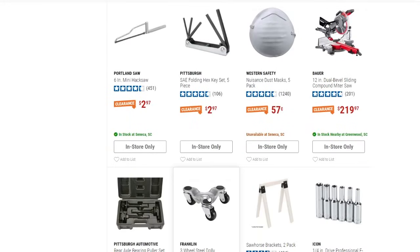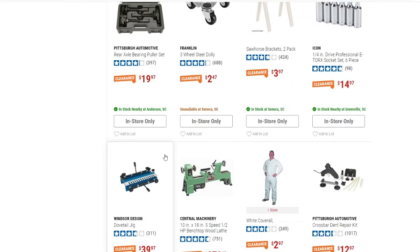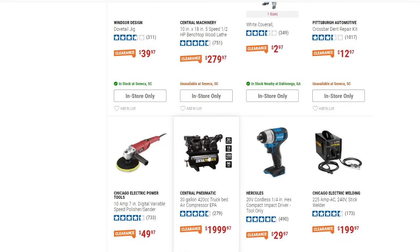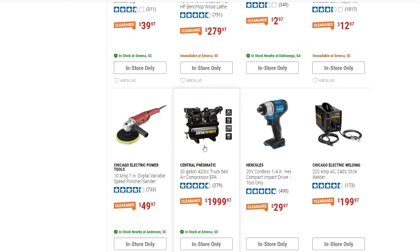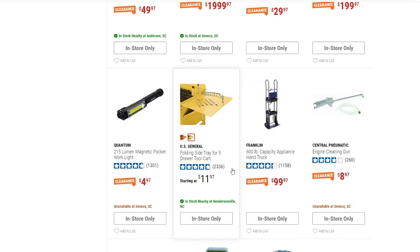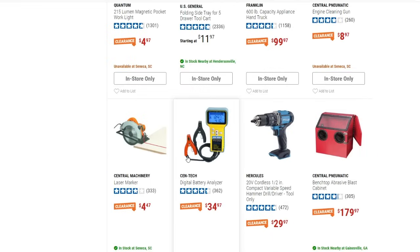The Bauer 12-inch dual-bevel sliding compound miter saw is down to $219.97. There are white coveralls for $2.97 — pretty cheap. There's also that 30-gallon truck bed air compressor on clearance for $2,000 — I feel like it's at every Harbor Freight on clearance and they'll probably need to lower it more to actually move it. Then the 600-pound capacity appliance hand truck is down to $100.